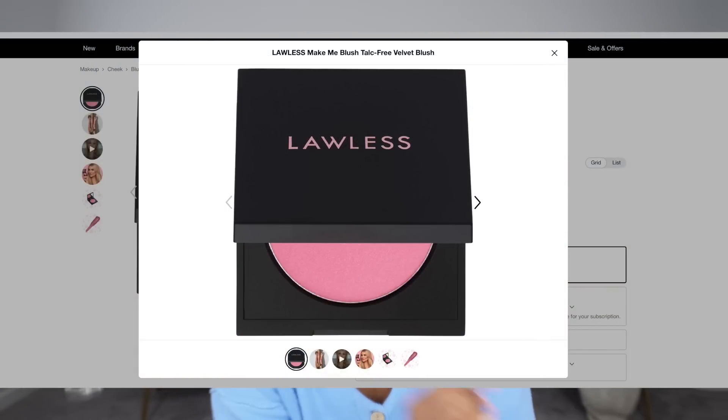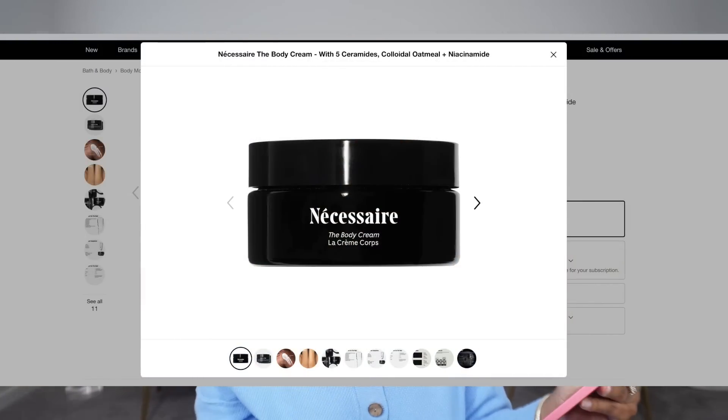I really want to try a new blush from Lawless — it's called the Make Me Blush Talc-Free Velvet Blush in the shade Daisy Pink. It's a new shade and I've been into pinks lately — pink is my favorite color. They also have Indian Summer, which is a mauve-rosy color that looks really pretty, but I really want the pink. Nécessaire also has a new body butter called the Body Cream and I immediately put it in my cart. It's fragrance-free and $45 — the prices are up there but their products are really good.